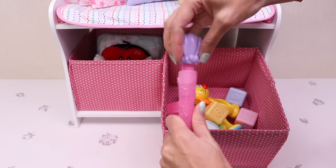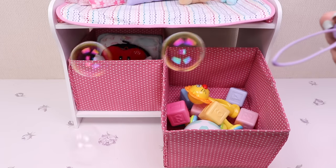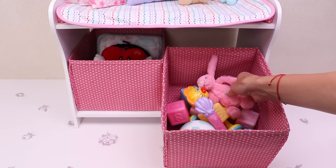And this is her magic wand for making bubbles! Yay! And finally, this fluffy pink bunny!